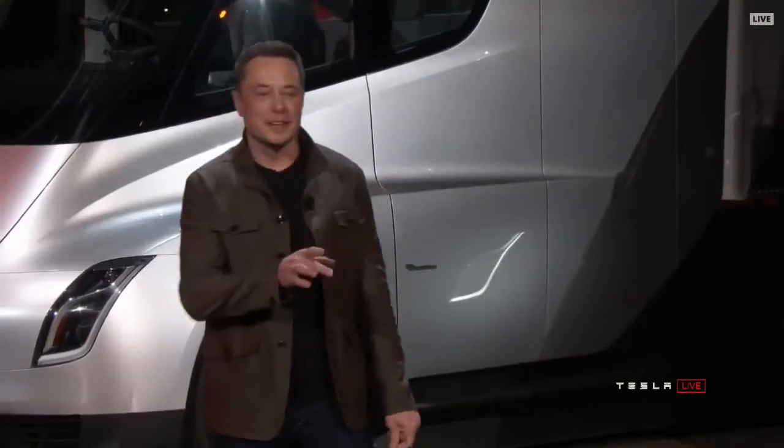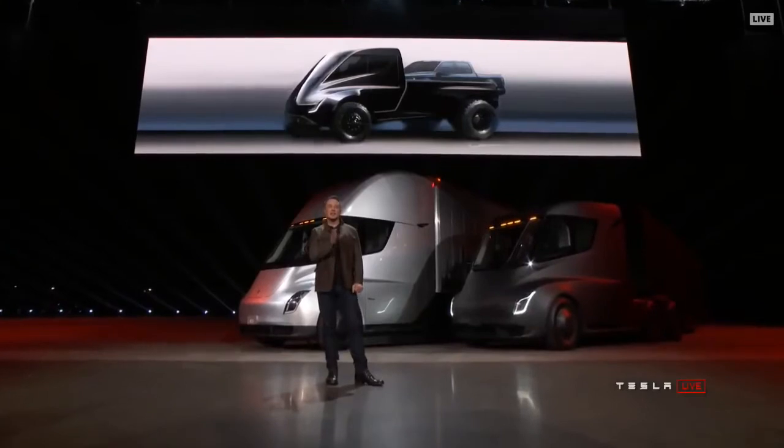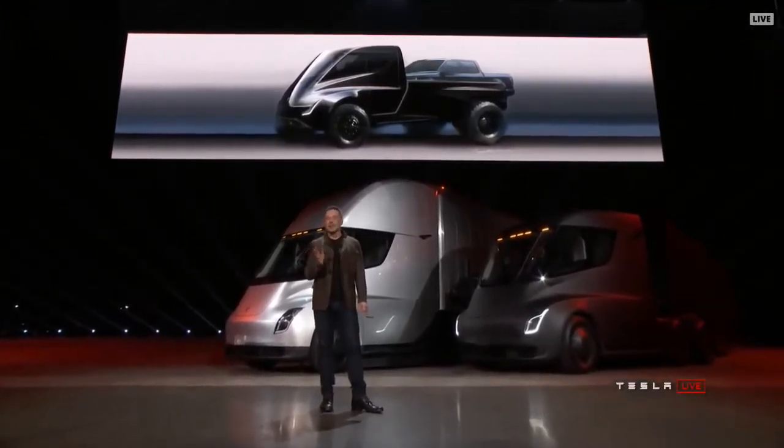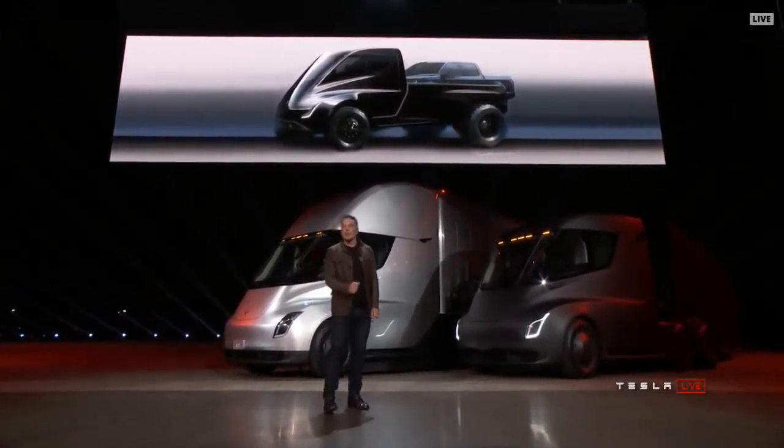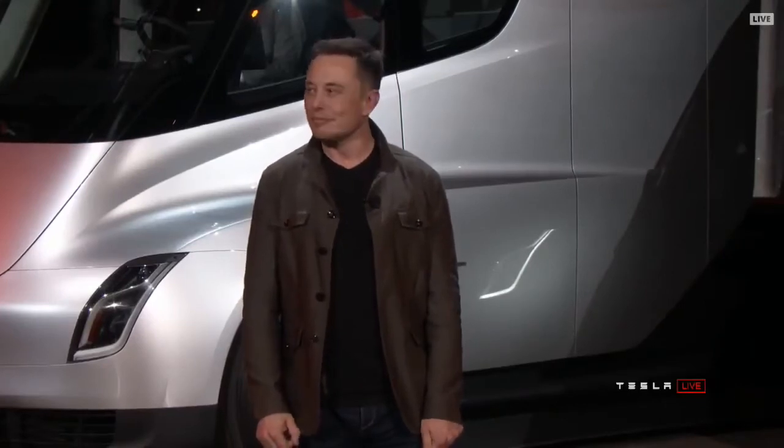You can legally drive that, and it shouldn't be legal, but you will actually be able to legally drive that with a normal driver's license. It's kind of wrong, but I like it. Now, what about the driver experience — what does it feel like to drive this truck? That's amazing!